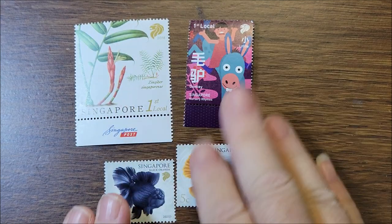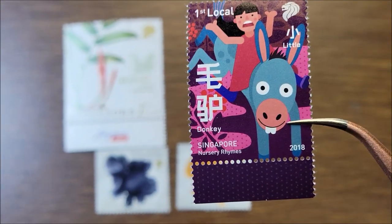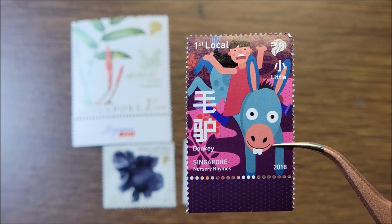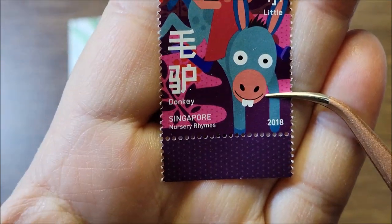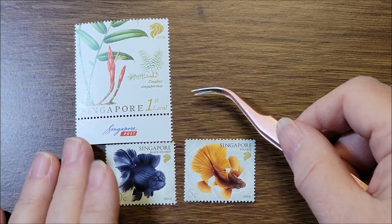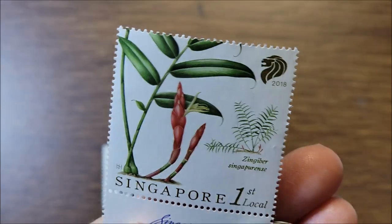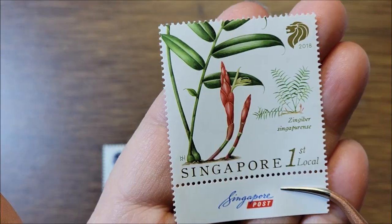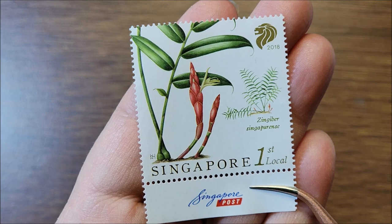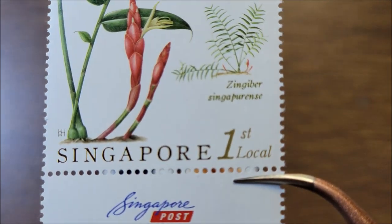Let me find the sheet that has all the information on it — I like to know what the stamps are about. This one is celebrating nursery rhymes of 2018, and it's called 'Little Donkey' — very colorful and very cute. This one has a piece of the border — absolutely gorgeous. And this one is from the native gingers series — this is a Singaporean ginger plant.